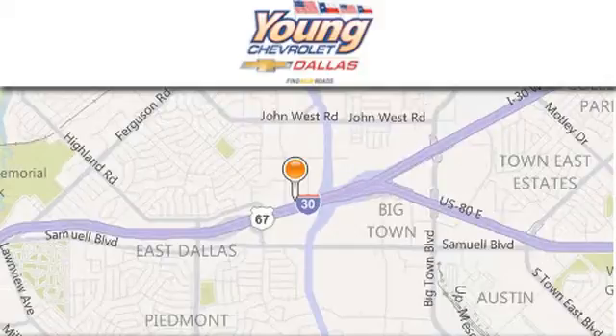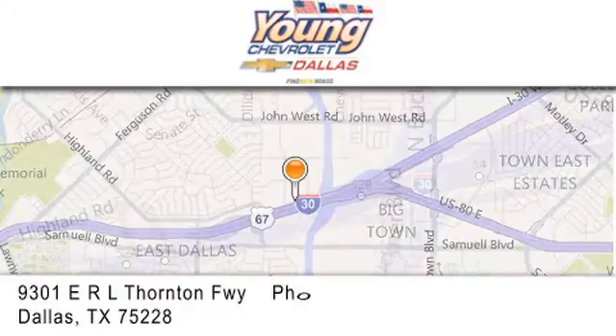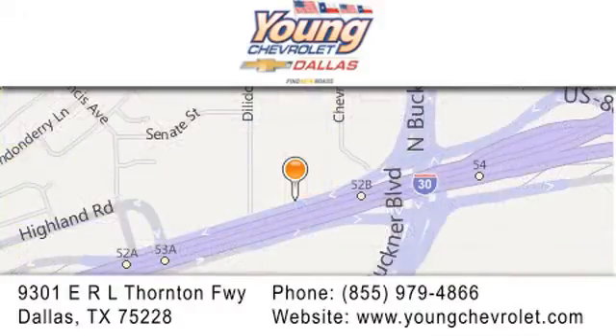If you have any questions, please visit us at youngchevrolet.com. Give us a call or stop by our dealership on East Interstate 30 at the Buckner exit, only 9 miles east of downtown Dallas.